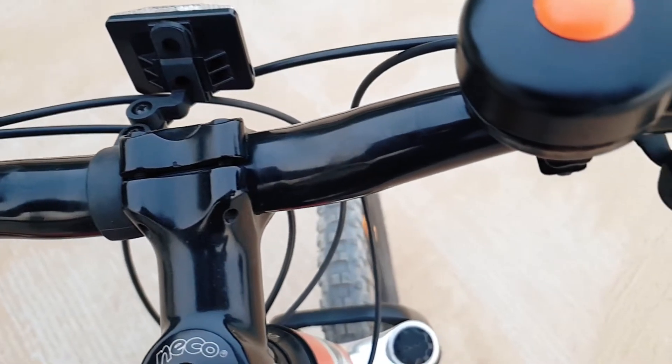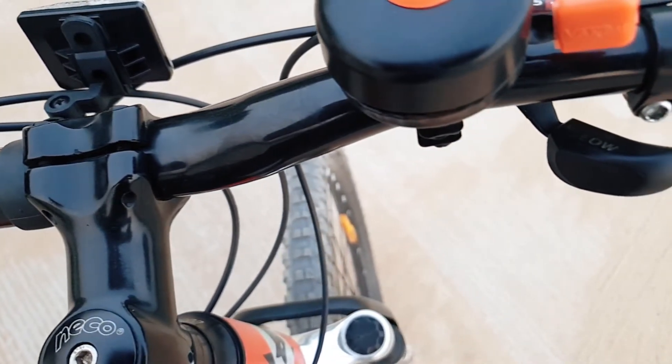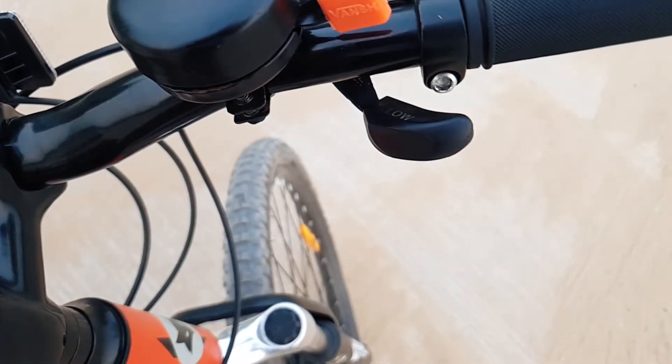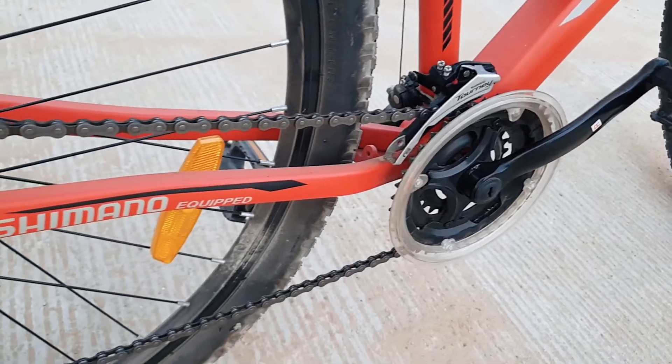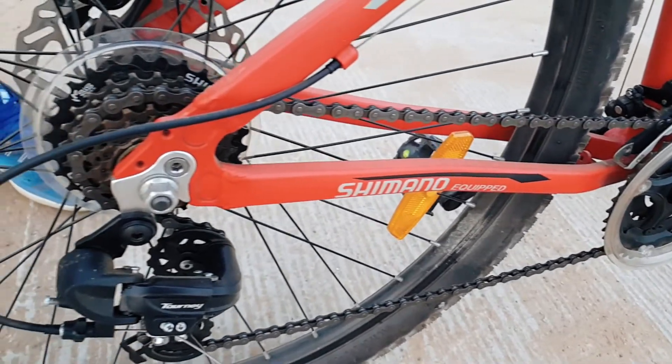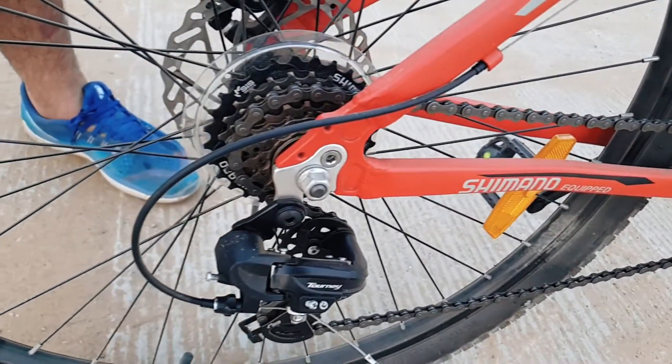A plus point is that it has a lightweight build — not heavy — made from alloy and steel. The alloy makes it very light, and while riding it is very comfortable.